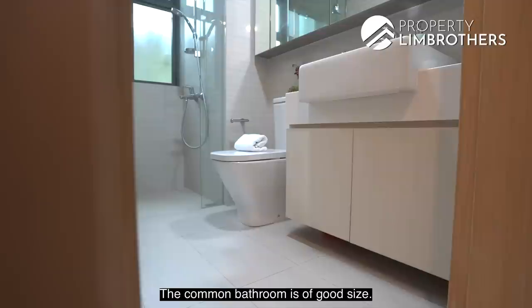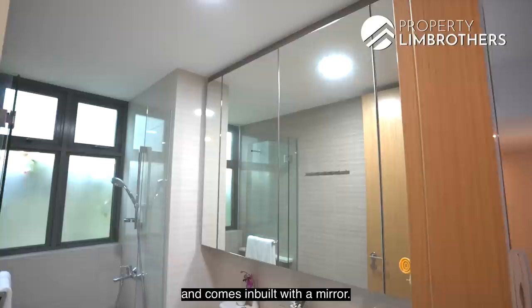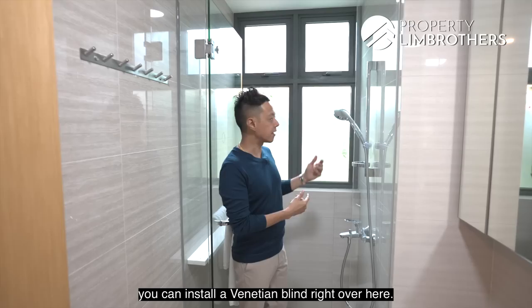The common bathroom is a good size. It comes with a vanity top, WC, and a separate standing shower. There is also a cabinet with a built-in mirror and storage space behind the mirror. The window panels for this bathroom come with frosted glass, and if you'd like additional privacy, you can install a venetian blind here.